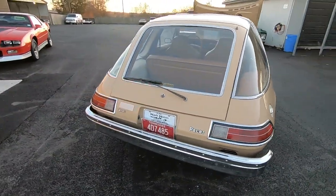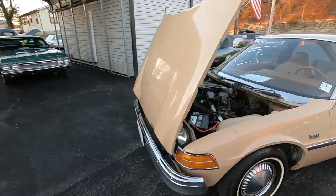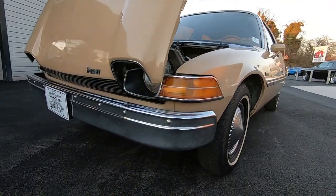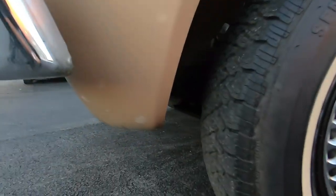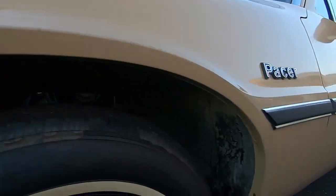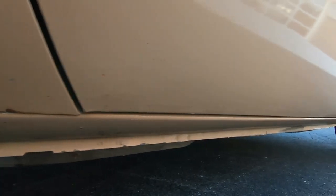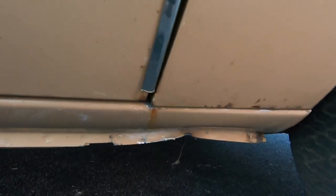We're going to start looking for flaws on this one — starting up here in the front, go down the whole lower portion of the car, come back to the midsection, and hit the top. Looks like we got some paint flaws on here; the paint's not in the greatest shape. You can tell it's probably original. There's a dent right there in the panel, and a couple of chips and scratches on the door.